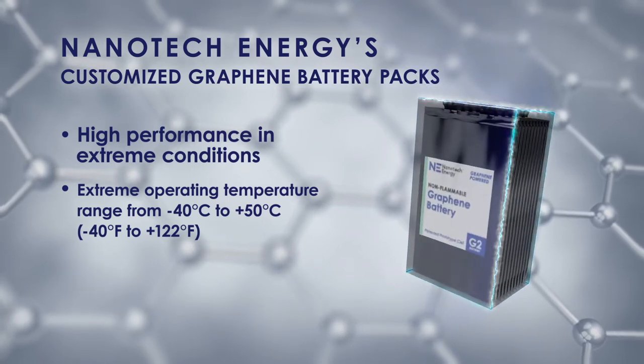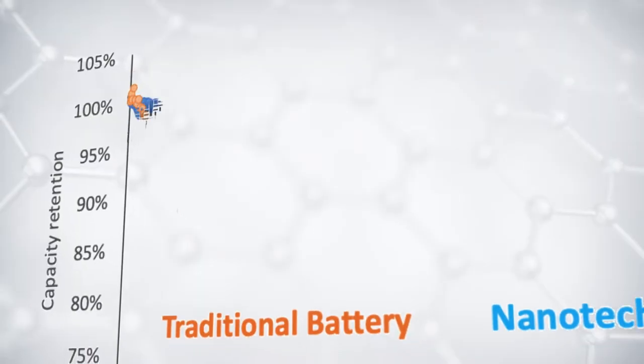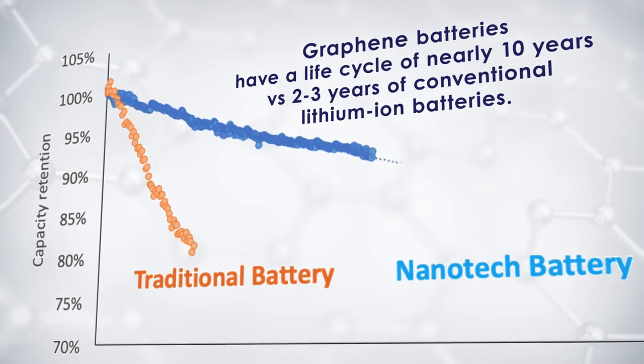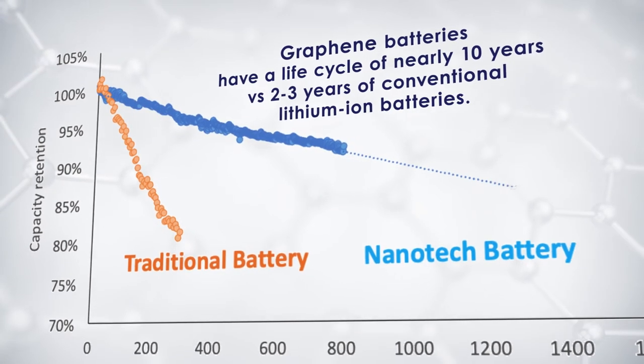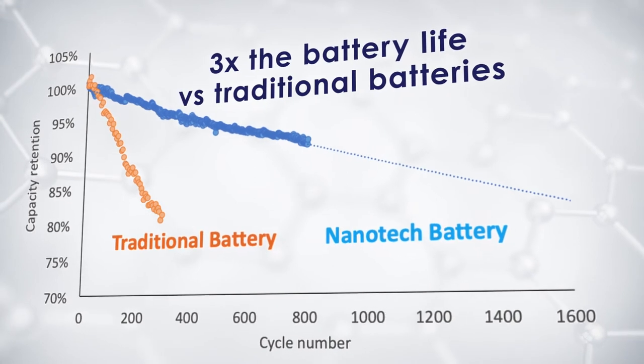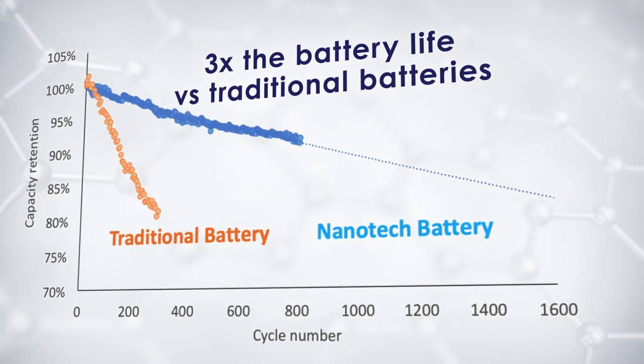In addition to having superior safety qualities, Nanotech Energy's graphene batteries have a life cycle of nearly 10 years, versus two to three years for conventional lithium-ion batteries — that is three times the battery life versus traditional batteries.